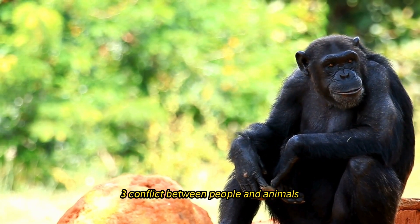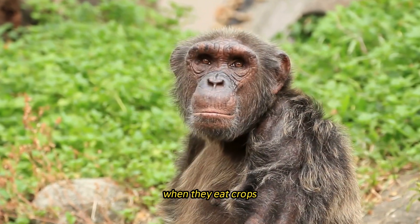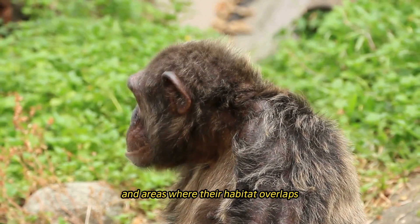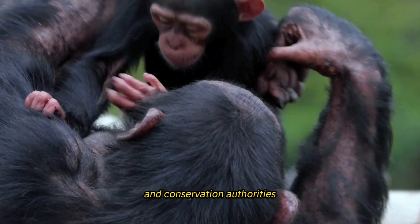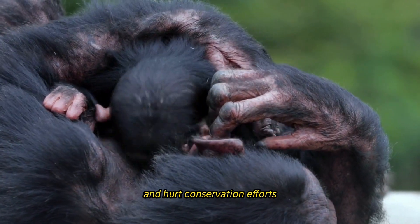Chimpanzees also create conflict when they raid crops, damage property, or endanger people in areas where their habitat overlaps with human settlements. These tensions between local communities and conservation authorities can lead to retaliatory killing of chimpanzees, further threatening the species.